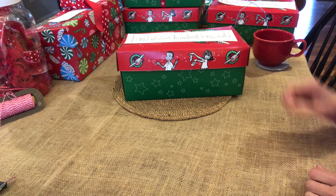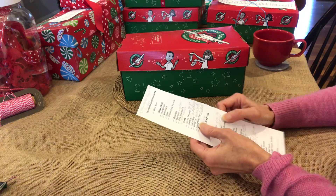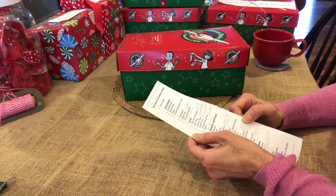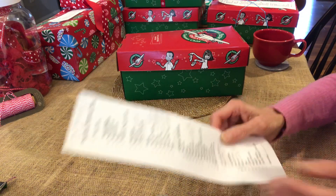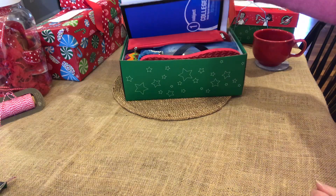Hi there, it's Christy. We have another box for a boy, 10 to 14. This one has an unusual item at the bottom of the box. This is for Operation Christmas Child.